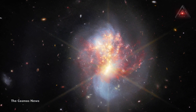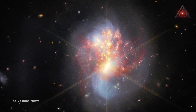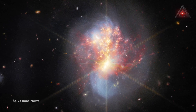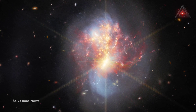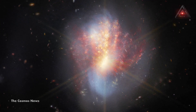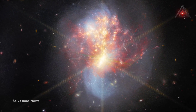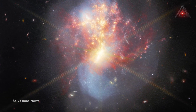A stunning image from the Webb Space Telescope shows an entwined pair of galaxies, IC 1623, which are about 270 million light years from Earth in the Cetus constellation. These two galaxies are plunging into each other in a process known as galaxy merger, igniting a frenzied spate of star formation known as a starburst, creating new stars at a rate more than 20 times that of the Milky Way galaxy.